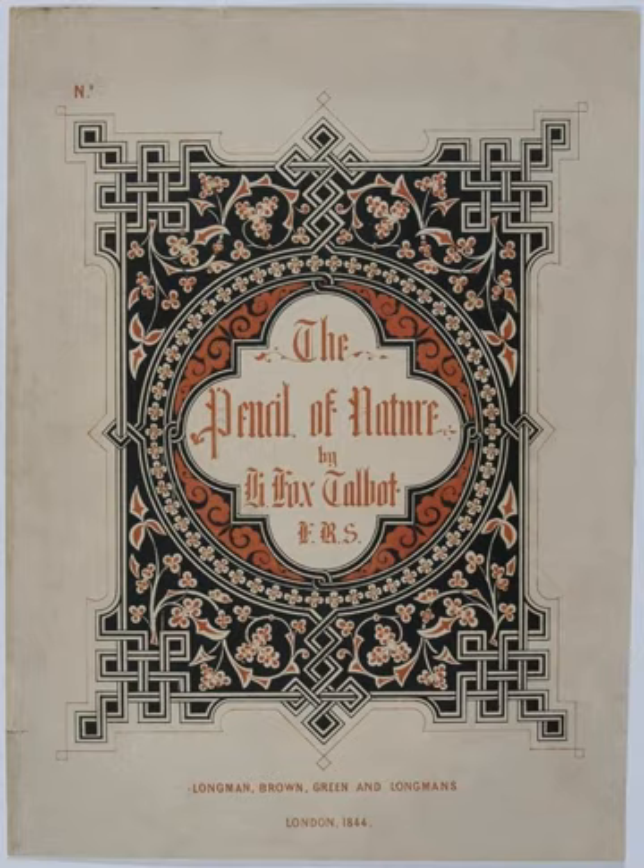Part 4: 16 – Cloisters of Lacock Abbey; 17 – Bust of Patroclus; 18 – Gate of Christchurch. Part 5: 19 – The Tower of Lacock Abbey; 20 – Lace; 21 – The Martyrs Monument. Part 6: 22 – Westminster Abbey; 23 – Hagar in the Desert; 24 – A Fruit Piece.